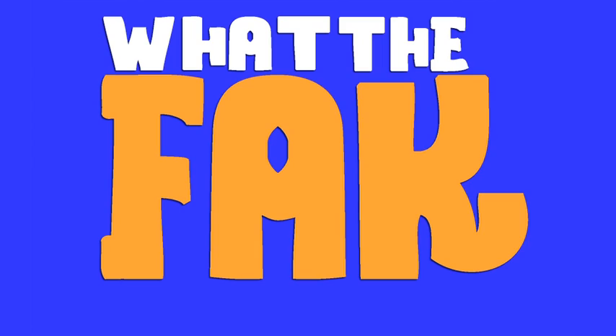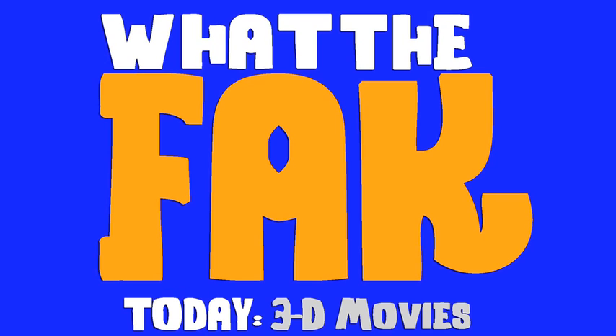This guy is using 3D technology that doesn't require glasses, but it looks like this. What. The. Fact. The facts and knowledge on 3D movies.